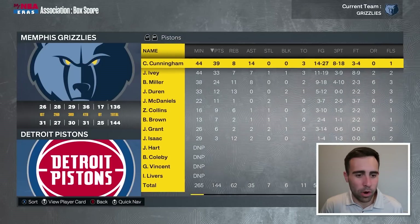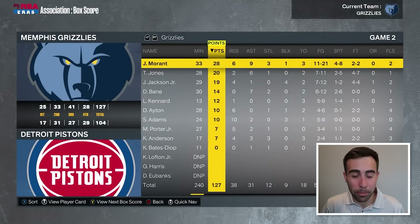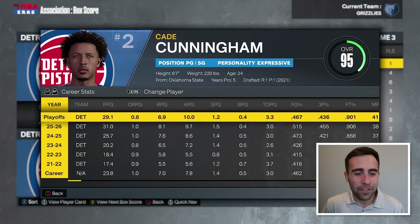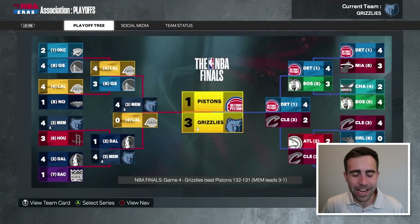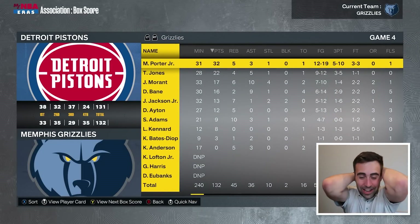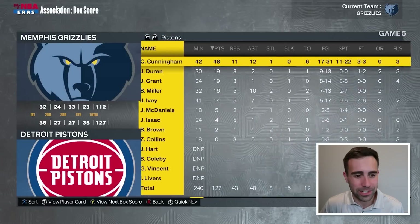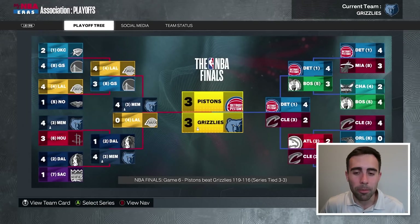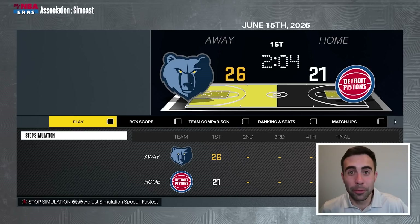Grizzlies versus Pistons in the NBA Finals. We lose game one in overtime. Game two, we win by 23. Game three, we win by three — so close to being up three to zero. But Cade Cunningham and Ausar Thompson combined for 79 points in game four and force the series. We win game four by one. Game five — they force a game six. Cade with 48 and 11. Don't make me blow a three-to-one Finals lead! And we go to game seven. We lost by three. I don't want to blow a three-to-one lead — I came back from three to one in round one, and now I might blow one in the Finals.